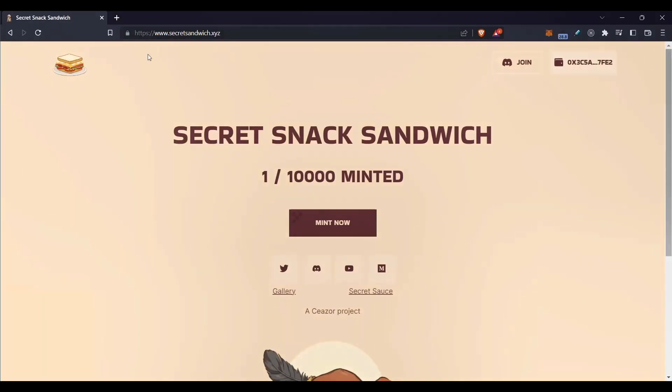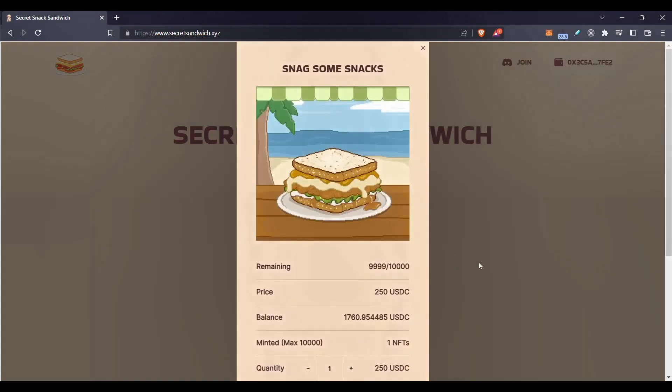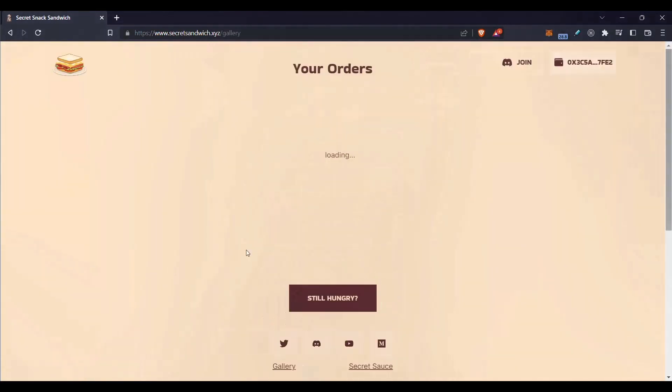If you'd like to support the channel, check out secretsandwich.xyz — that's the Secret Sandwich NFT project. You can mint an NFT or come check out your NFTs there.